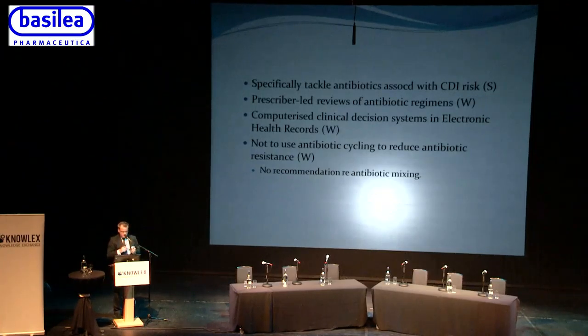There is a strong recommendation to specifically have policies targeting the antibiotics associated with Clostridium difficile, as these 'bad boy' antibiotics are the ones most commonly implicated. There is also encouragement for prescriber-led review of antibiotic regimens at 24, 48, and 72 hours, though the guidelines acknowledge this can be difficult to achieve in reality — in Leeds we tend to be good at documenting reviews but then simply continue with the same antibiotic.